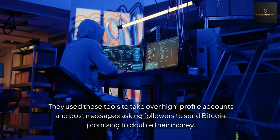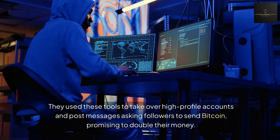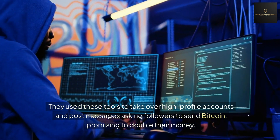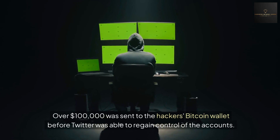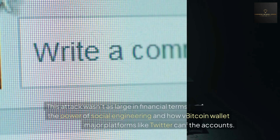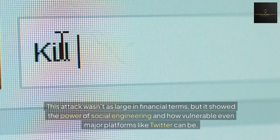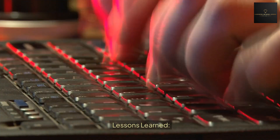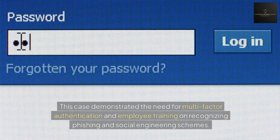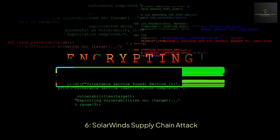They used these tools to take over high-profile accounts and post messages asking followers to send Bitcoin, promising to double their money. Over one hundred thousand dollars was sent to the hackers' Bitcoin wallet before Twitter was able to regain control of the accounts. This attack showed the power of social engineering and how vulnerable even major platforms like Twitter can be. This case demonstrated the need for multi-factor authentication and employee training on recognizing phishing and social engineering schemes.